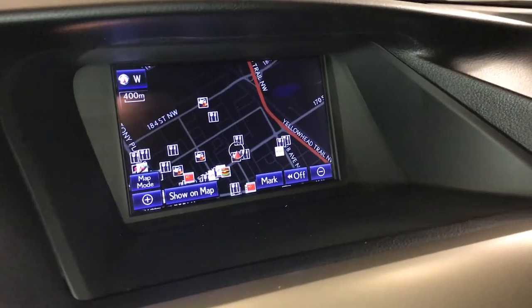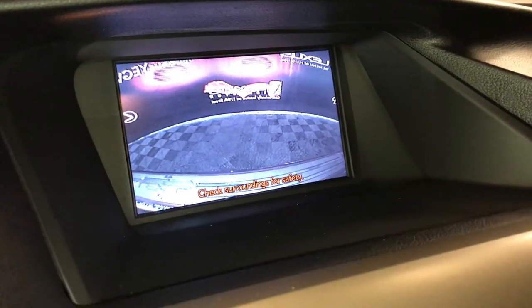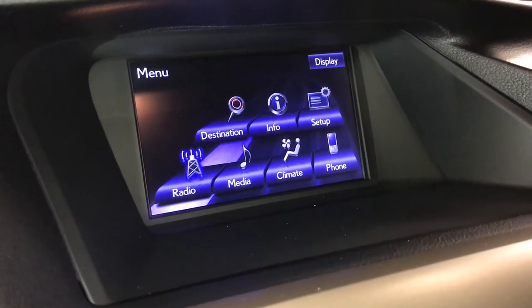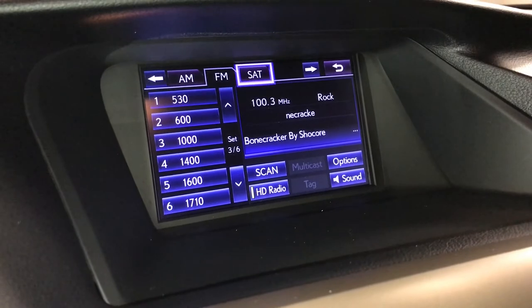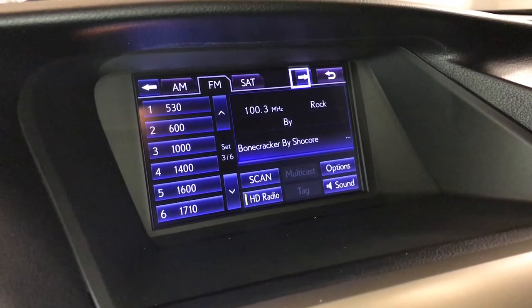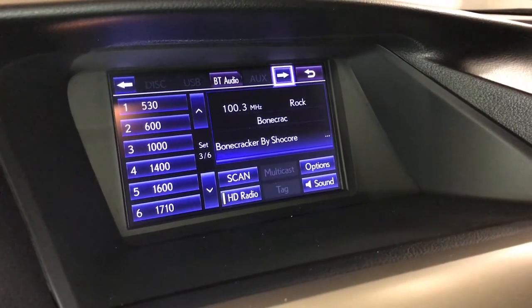Voice-activated navigation system, backup camera, side mirrors auto-tilt down in reverse, 15-speaker Mark Levinson premium audio system with 7.1 channel surround sound and rear subwoofer — AM, FM, HD radio, satellite, CD, DVD, USB, auxiliary, and Bluetooth.